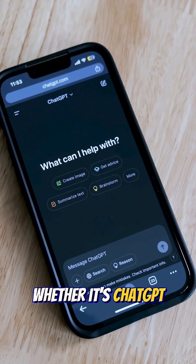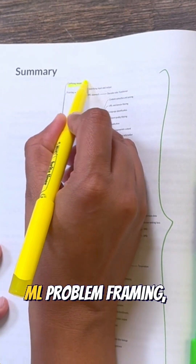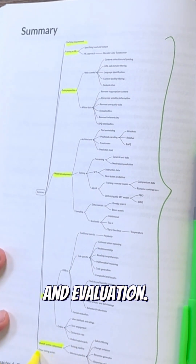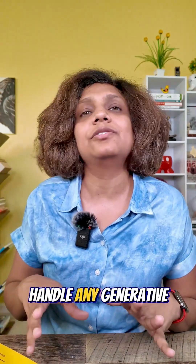Whether it's ChatGPT or Sora, they all follow the same five-step framework: requirements classification, ML problem framing, data preparation, model development, and evaluation. Master these frameworks and you can handle any generative AI challenge.